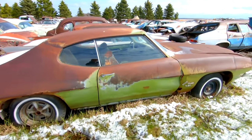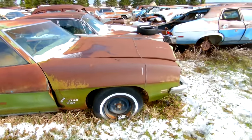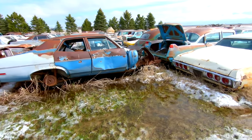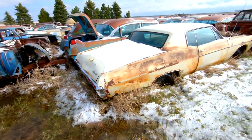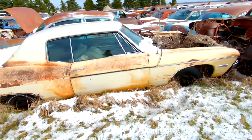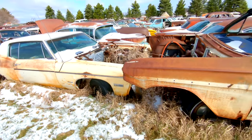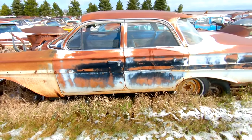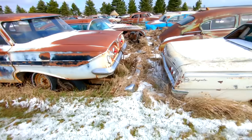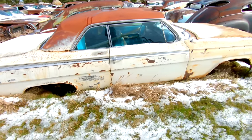Pontiac T37 — I can't remember what the T37 stood for, so if you guys know, please let me know. I believe this is a 69 Impala Custom — came with a 307 V8 originally, the base engine. 61 Impala four-door sedan, sitting next to a 62 Impala two-door hardtop.